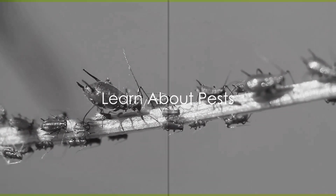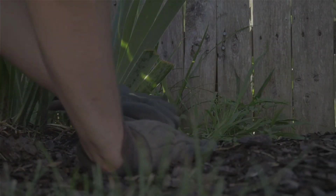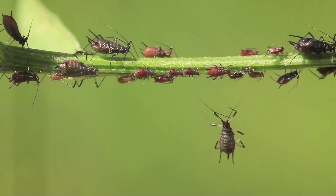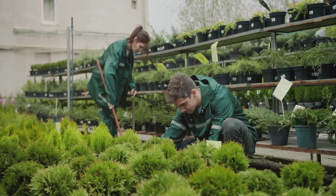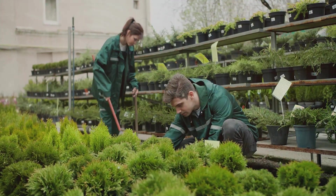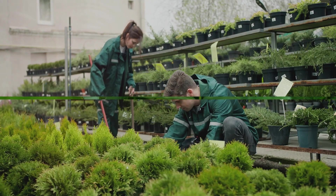Tip seven: learn about pests. Every garden has uninvited guests. From aphids to slugs, pests can wreak havoc on your green haven. Understanding these critters, their habits, and how to manage them is key. Knowledge about pests will help you protect your lovely plants.